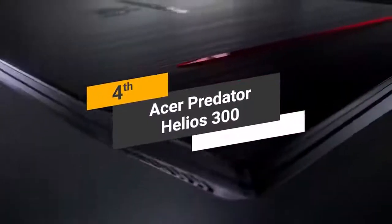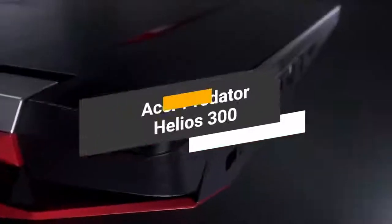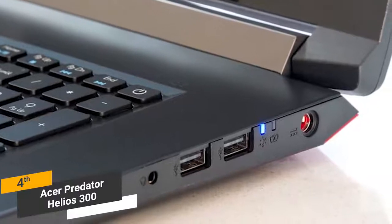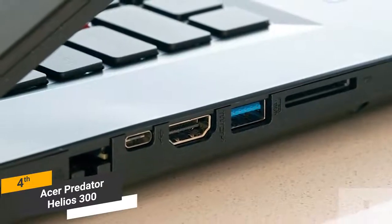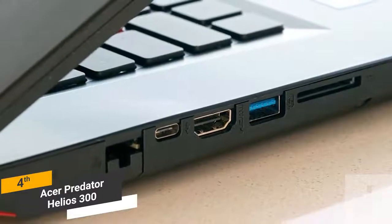Coming in fourth place, we have the Acer Predator Helios 300. It features an extremely sturdy metal chassis and gunmetal finish, giving it a very sleek overall look. It offers useful connectivity options including two USB 2.0 ports, a headphone jack, a USB 3.0 port, a USB 3.1 port, HDMI output, SD card reader, and ethernet jack.